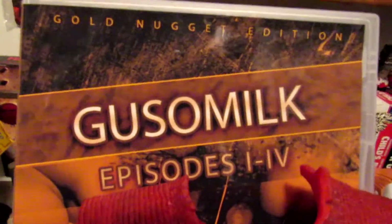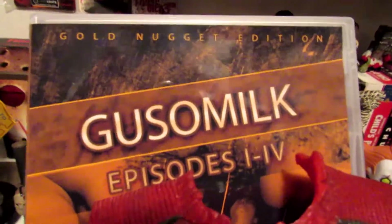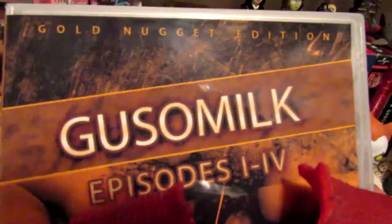Next, Gusomilk: The Gold Nugget Edition, Episodes 1 through 4. This is a cult fucking classic right here. That's all I can say about this nasty motherfucker — Gusomilk.